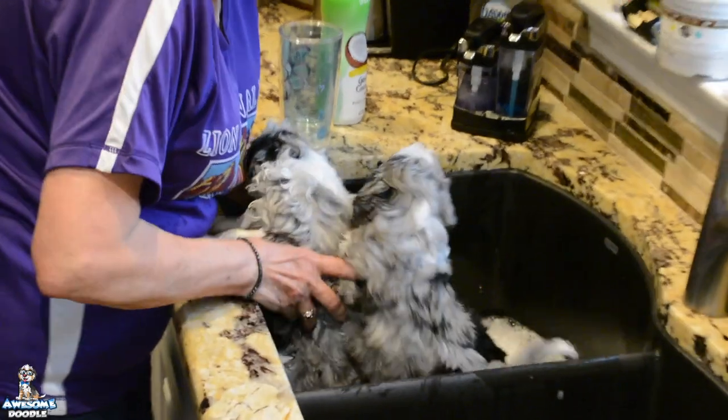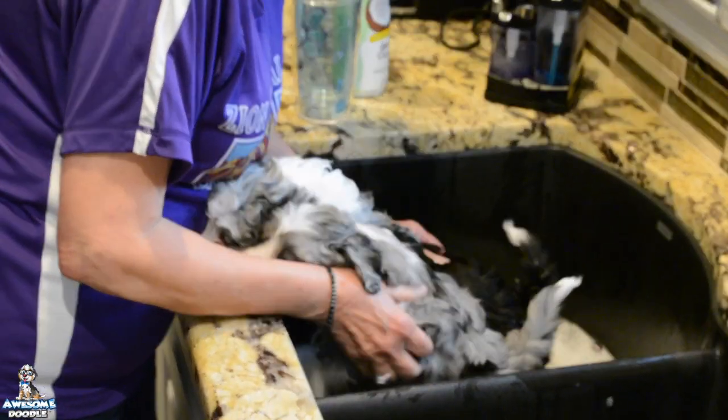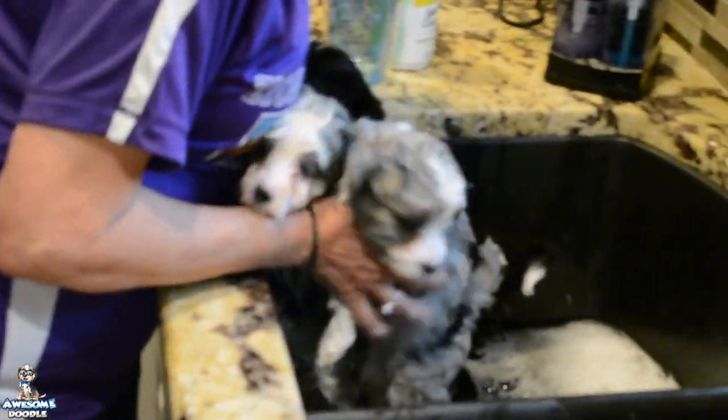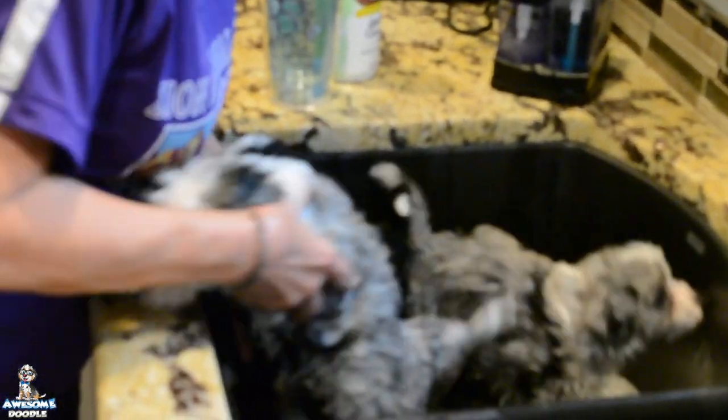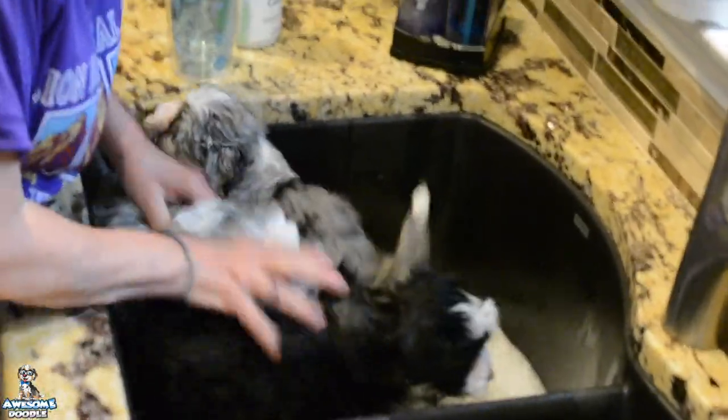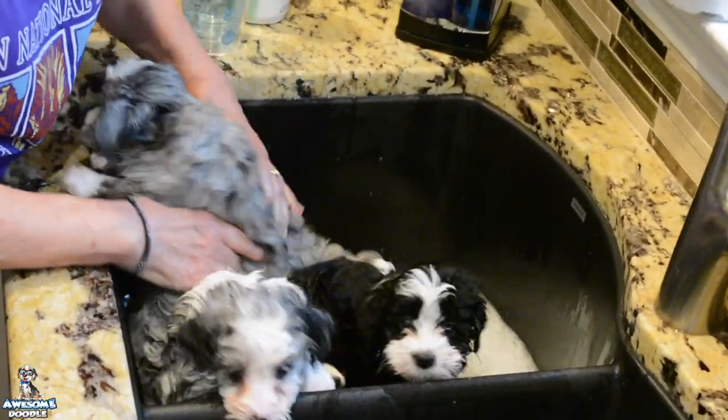We're here with Honeybee's puppies, three of them: Poppy, Bendy, Rue, and Oriole. They're going to get a bath this week and get all cleaned up. This will be their first trial bath, and they'll have another bath before they come home.